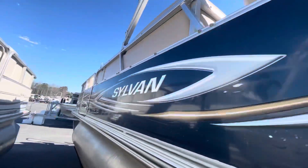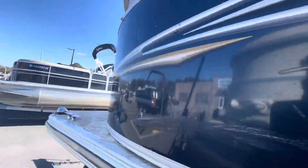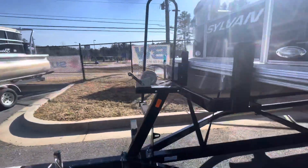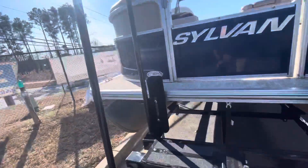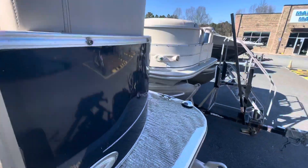A little more dock rash here as well. Boarded the boat — it does have docking lights on it, and it has four cleats as well.